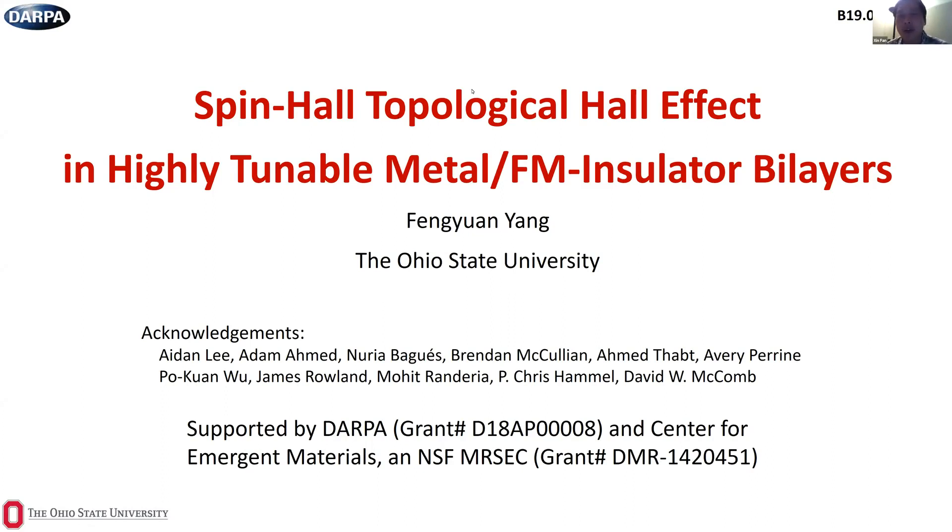Today we're thrilled to have Professor Feng Yuan Yang as our speaker. Dr. Yang received his PhD from Johns Hopkins in 2001. He then worked at the Mercex Center at Johns Hopkins as a research scientist for two years before joining Ohio State University, where he is now a full professor in the Department of Physics. He's also the Director of the Center for Exploration of Novel Complex Materials at OSU. His main research interest is in complex oxide epitaxial films for magneto-electronic and spin transport applications. Without further ado, Professor Yang, please go ahead.